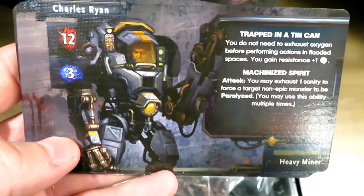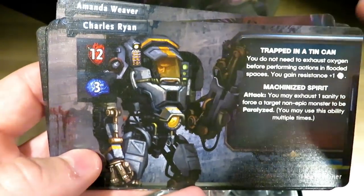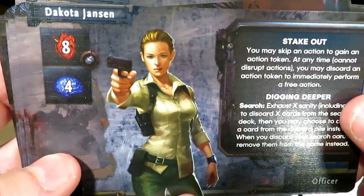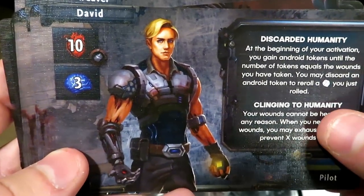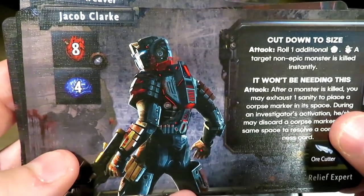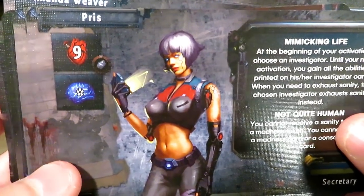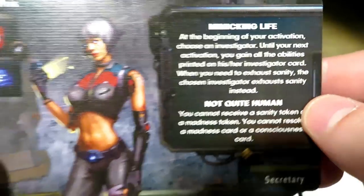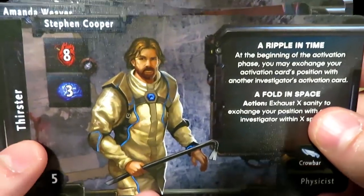Charles Ryan — trapped in a tin can. He can take a lot of sanity; he's a tank for sure. Dakota Jansen, looks like kind of a cop. David — not feeling good on the sanity side of things. Jacob — Priest, there's an asterisk there, not too sure how that works. I like that the bottom tells you what they are and what they do. Stephen Cooper.